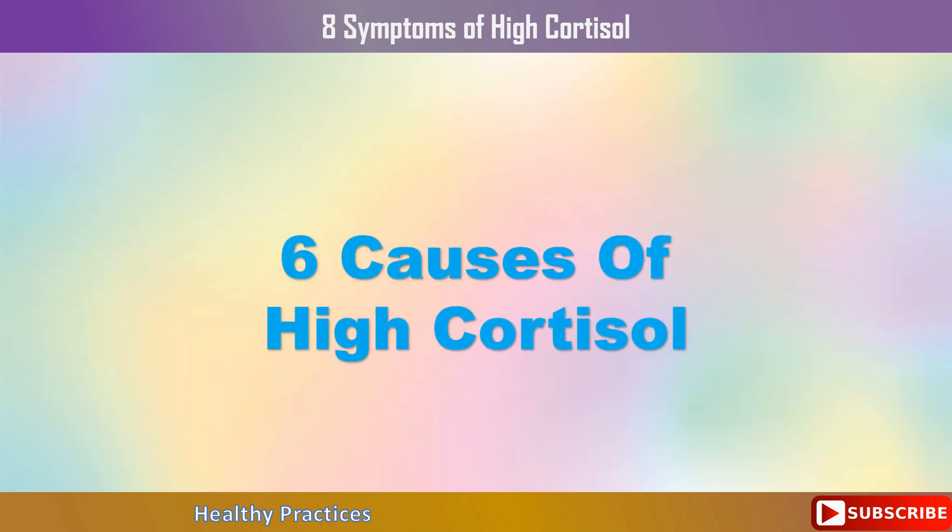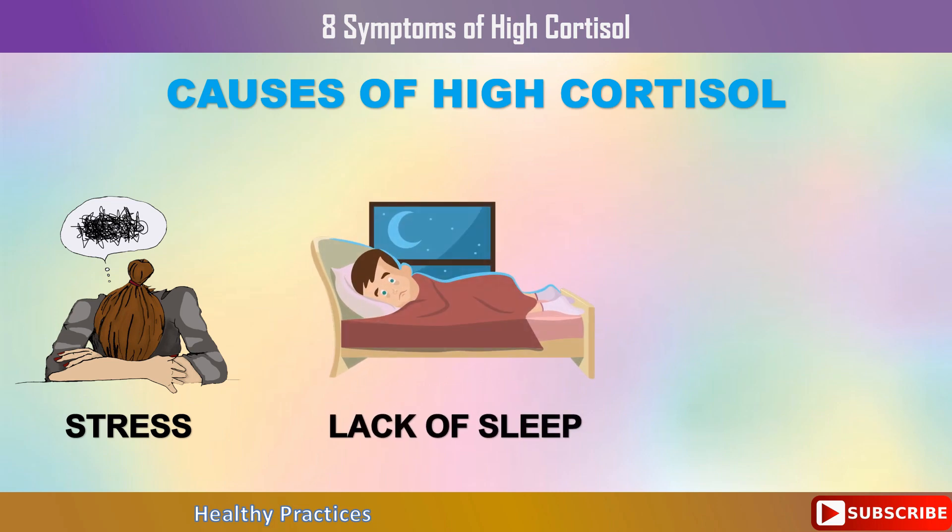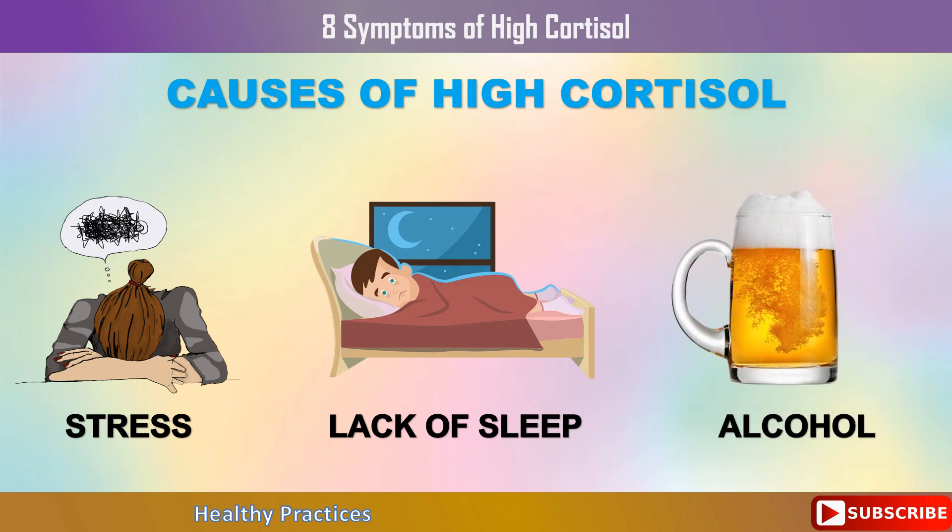6 Causes of High Cortisol. The first and most frequent cause of high cortisol levels is mental or emotional stress. The more pressure you experience mentally due to difficult people, work problems, marital problems, etc., the more your nervous system reacts because it believes you are in danger and starts producing cortisol. Lack of at least seven to eight hours of good sleep each night can lead to a chemical imbalance in your brain and activate cortisol — another key factor in high cortisol levels.